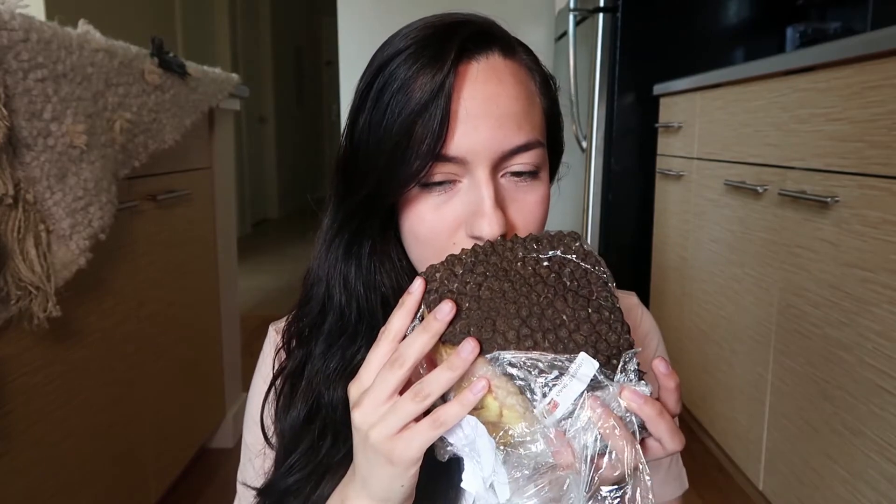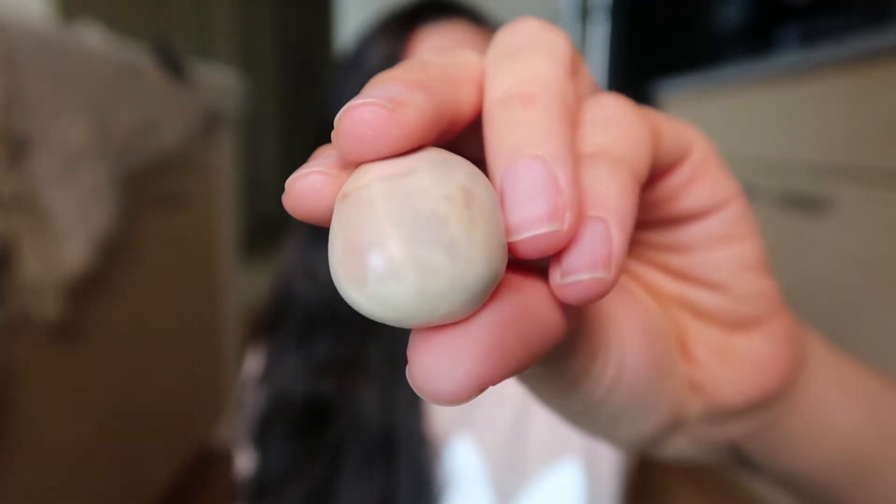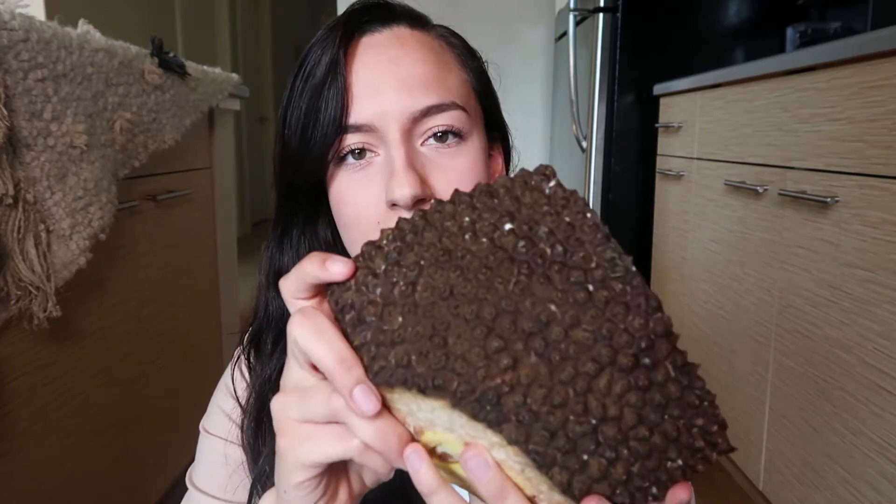I'm smelling it. I really hope it's still good because it's been in the fridge for about a week. The seed came out — that's really cool. This is what it looks like. So here's our jackfruit, and what I'm noticing is on this side, it's really spiky.